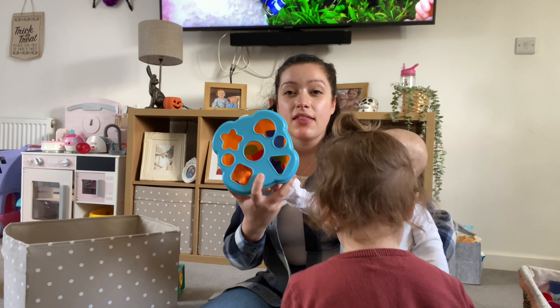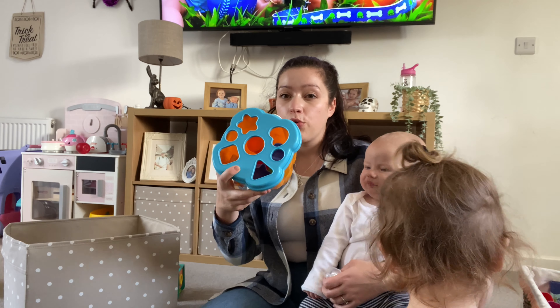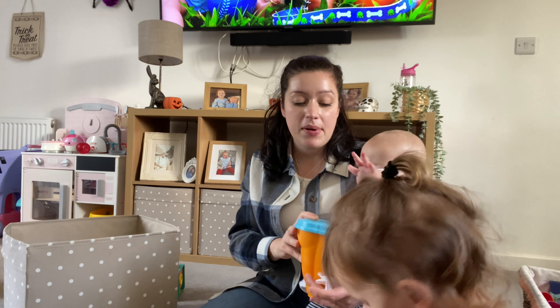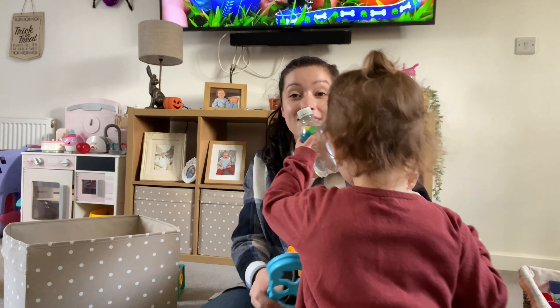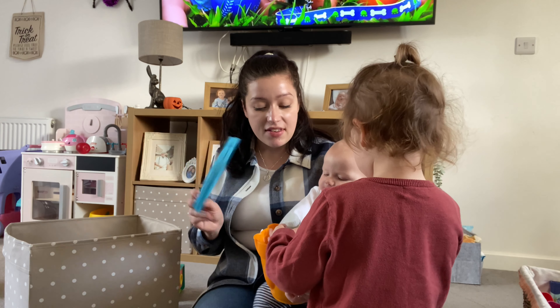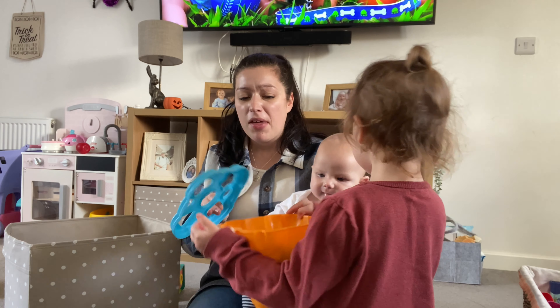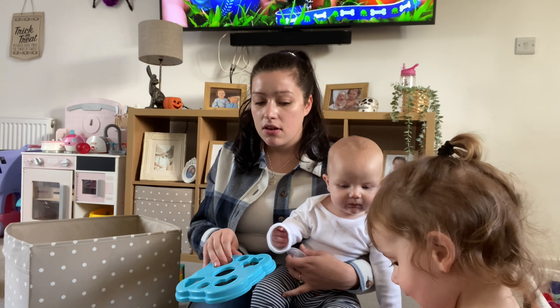Teething toys — we want to get him the Sophie the Giraffe because everyone raves about it, and I think he'll like it. But this is the Nuby shark and he loves it — Renea had this, my sister got it for them. It's got grooves on it and he literally just sits there going for it. And then the Nuby teething ring — that's a really good one too, it's easy to hold.